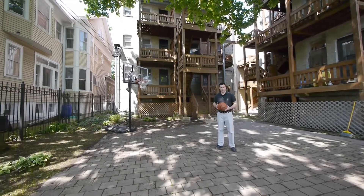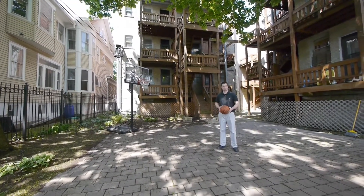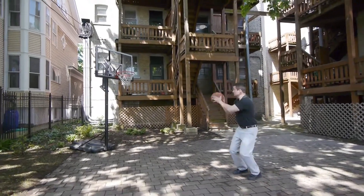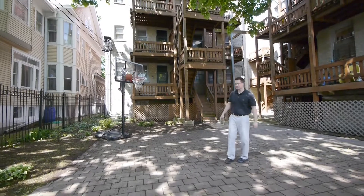You come down here, grill out, have your kids run around, play some basketball if you want. You just don't want to play me because I will school you. Not with that shot though.